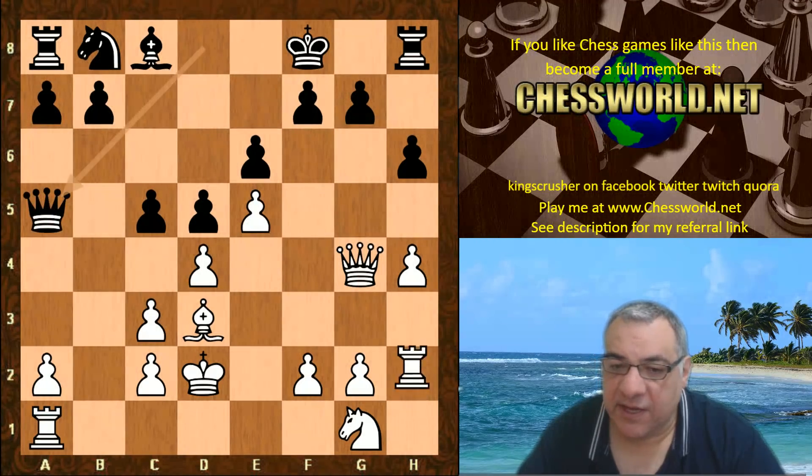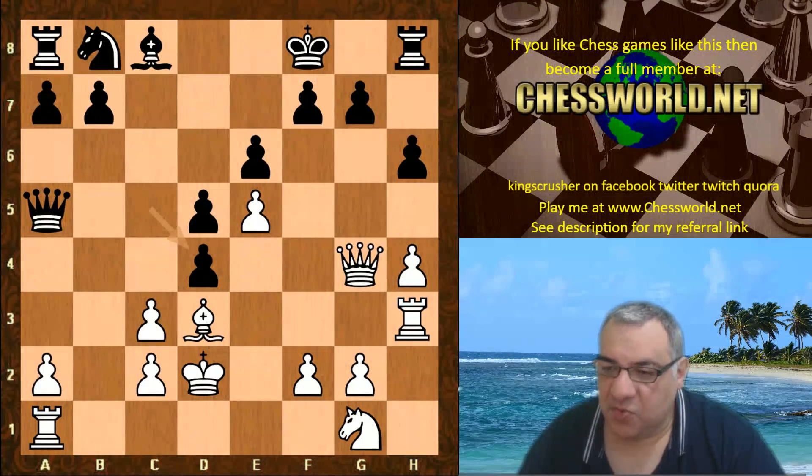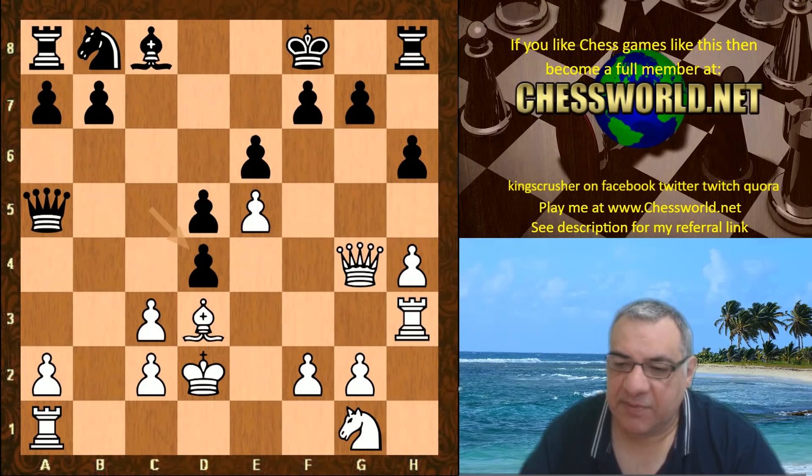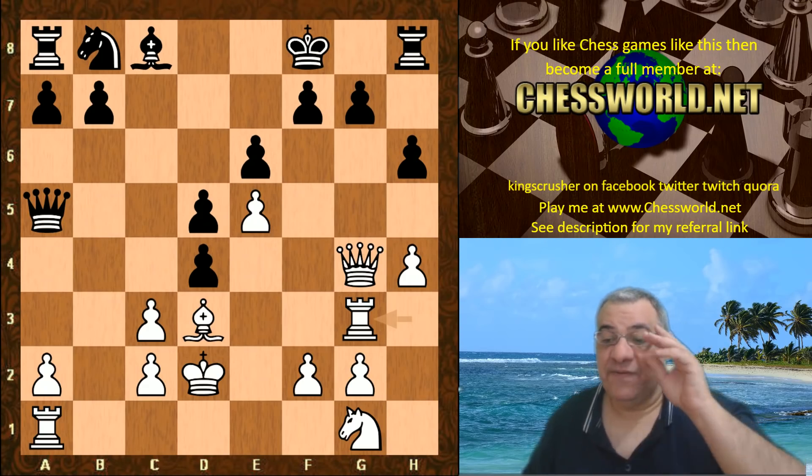Queen a5, rook h3 - not minding the pawn capture here, which looks dangerous because if queen takes there might be knight c6. So white is actually playing very dynamically with rook g3, not just offering the pawn but also offering this rook - quite a lot to offer.